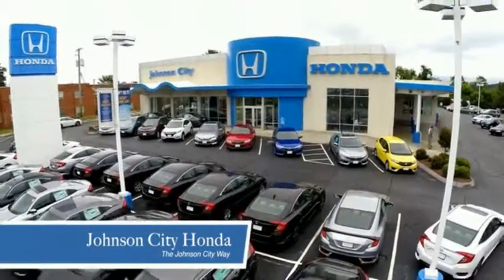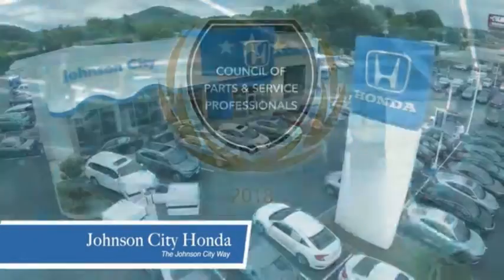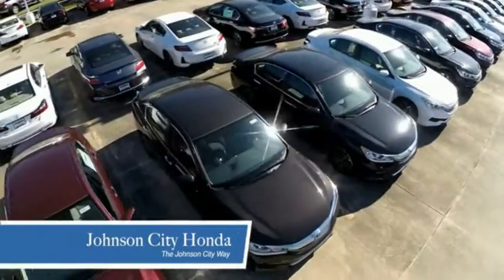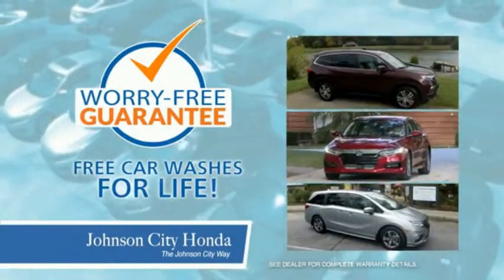Thank you Tri-Cities for making Johnson City Honda the area's only 11 time Honda President's Award winner and the recipient of the Council of Parts and Service Professionals. At Johnson City Honda we have a commitment to deliver the service, selection and savings you're looking for when buying a Honda. Plus all our vehicles come with our worry free guarantee at no additional charge, and car washes for life.